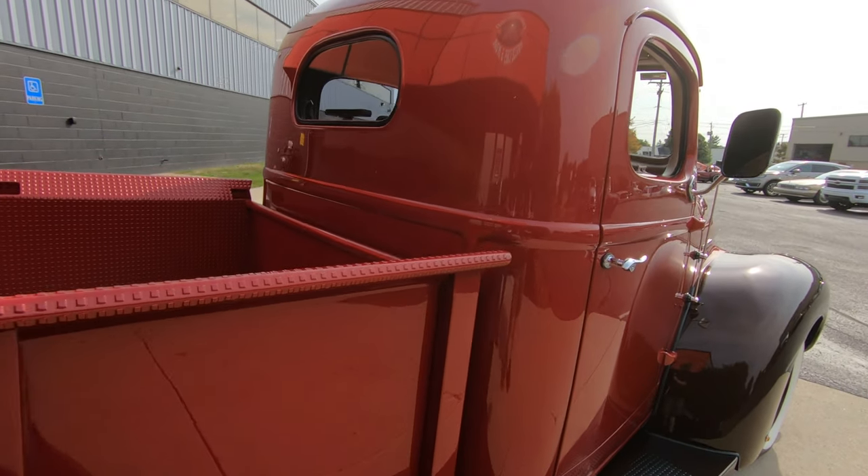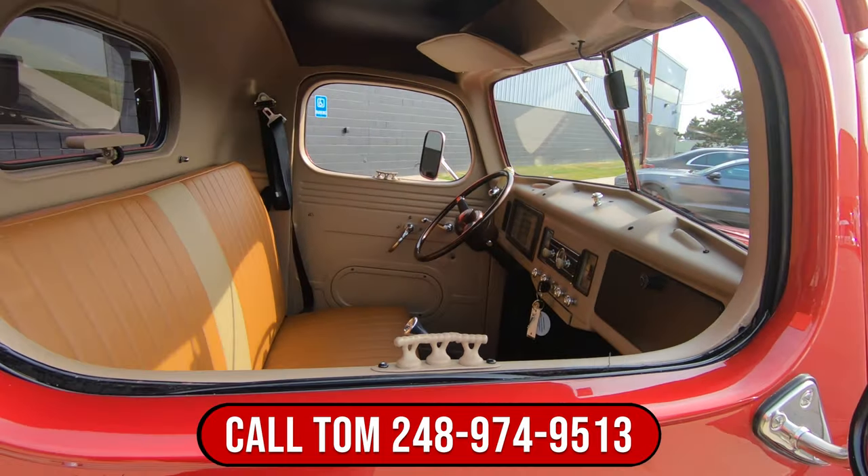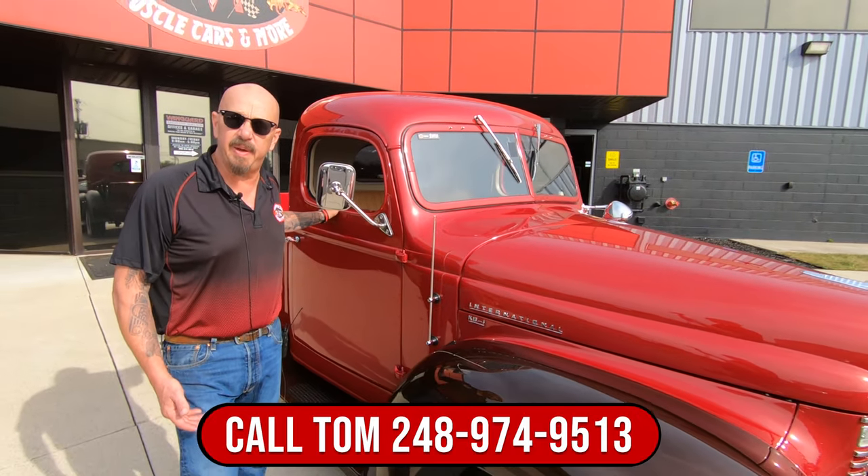Now at Vanguard Motor Sales, we don't do consignment. That means we own this truck, so we did our homework and checked it out before we bought it. Then we put it up on the lift and inspect it.